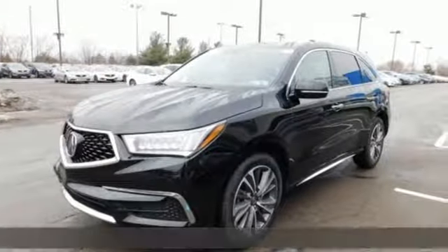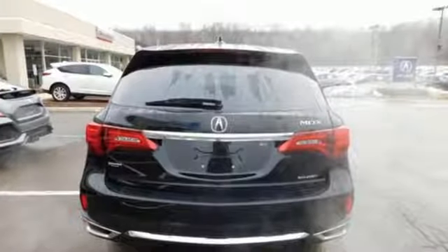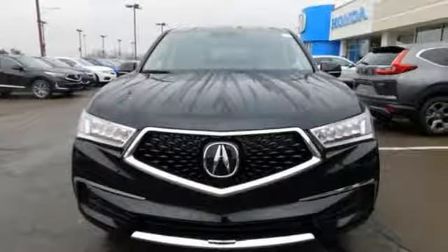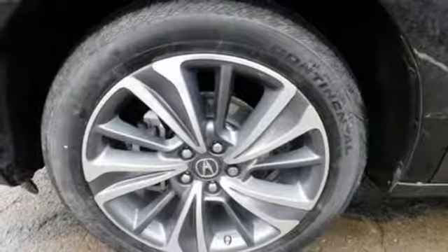Features include V6 Engine, Integrated Navigation System with Voice Activation, Apple CarPlay and Android Auto, Front Heated Leather Sport Seats, Front and Rear Parking Sensors, and Bluetooth Streaming Audio.